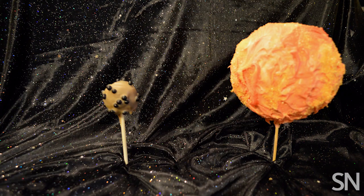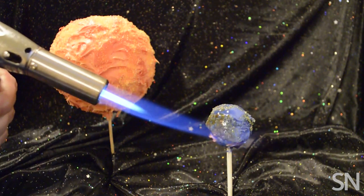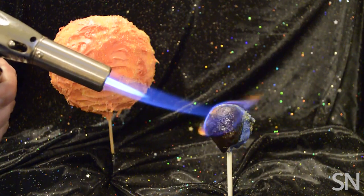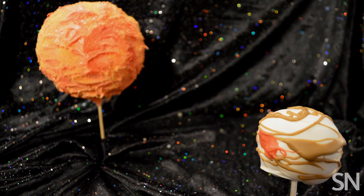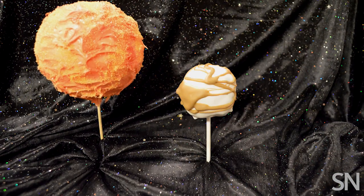How far a planet forms in relation to its star complicates planetary recipes. Small planets that form too close to a star can lose their atmospheres to energetic winds from the star. Sometimes big planets may arise at the system's edges but finish cooking closer to their star later on. That's one way to make oddballs like hot versions of Jupiter or Neptune.